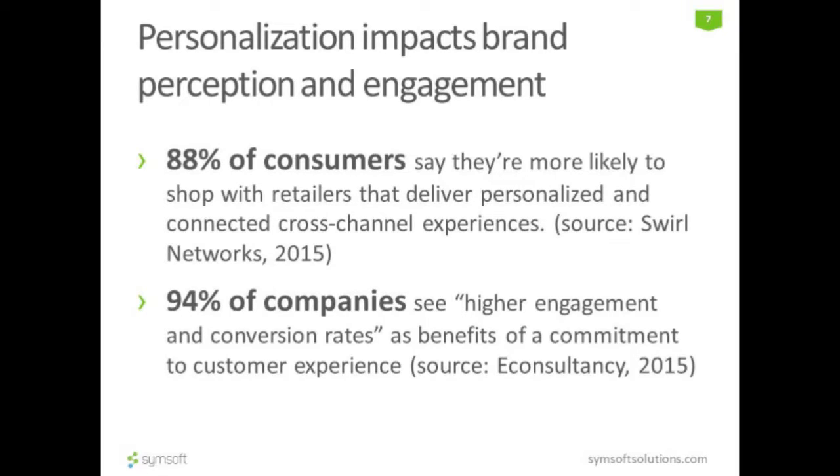All of this personalized experience is becoming more and more important, both in commercial as well as in public sectors. When a study was conducted, 88% of customers said that they would like to work with or buy from a retailer who does provide that personalized experience. As a result, businesses are forced to look at this aspect, and 94% of companies are looking for higher engagement and to provide that kind of experience.